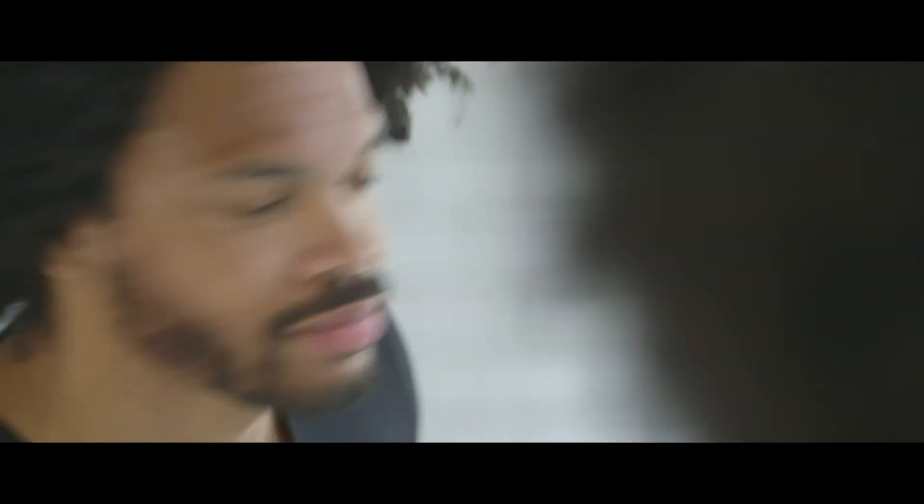This is truly a great style for guys with darker hair to pull off, and I'd recommend maintaining it every three to four days to ensure it stays looking neat. It takes no time at all to get this looking right.